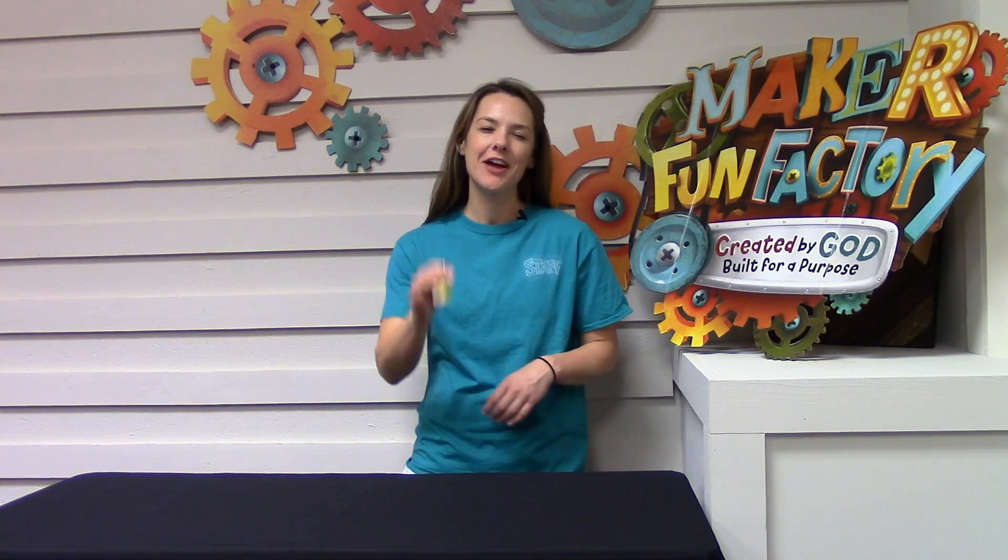Hi, I'm Megan with the Group BBS Team, and on Day 5 of Imagination Station, your kids are going to tackle the Perplexinator. This was definitely a field test favorite, and your kids are going to love putting together this six-piece puzzle cube. Let me show you how to do it now.